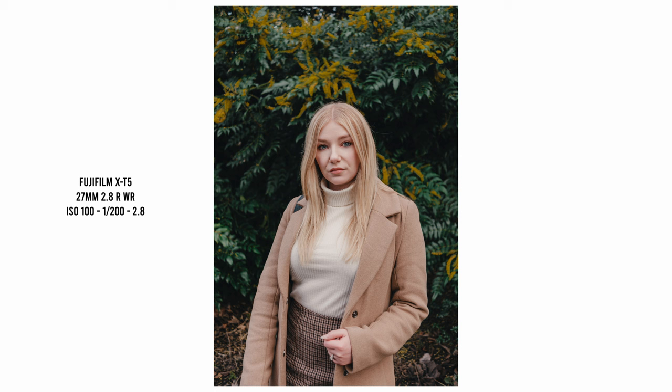Taking a closer look at the optical performance: I can't help but mention how much I love the colors coming out of this Fujifilm camera, especially for portraits. The lens performs excellently — just look how sharp the eye is rendered. This lens has no issue keeping up with the XT5's demanding sensor.